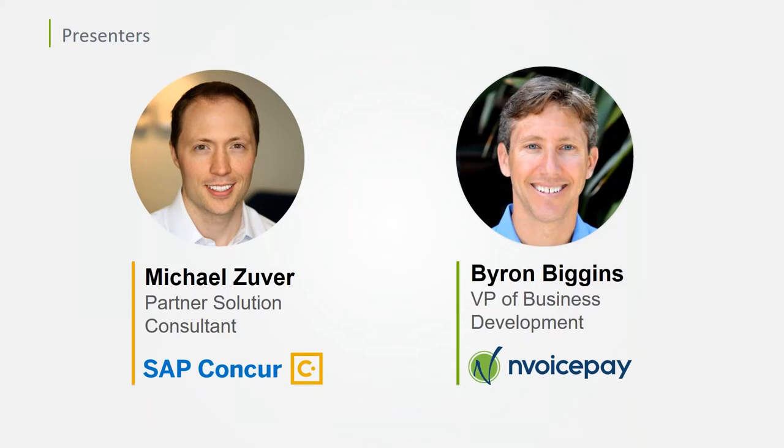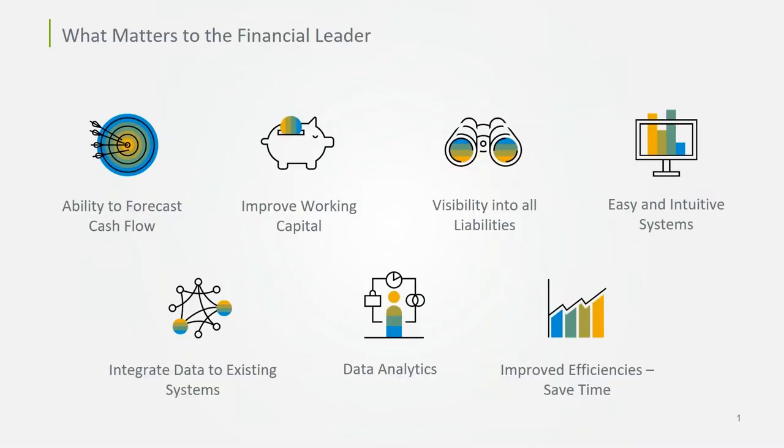Hi everyone, this is Mike Zuber with SAP Concur. I'll go ahead and kick things off talking about this from the Concur standpoint with AP Automation. We speak with a lot of financial leaders and we're also referencing survey information from the IOFM — the Institute of Finance and Management — to point to what's top of mind for financial leaders in your organization. There's a list of items here including improving efficiencies and having access to analytics and visibility into your liabilities.